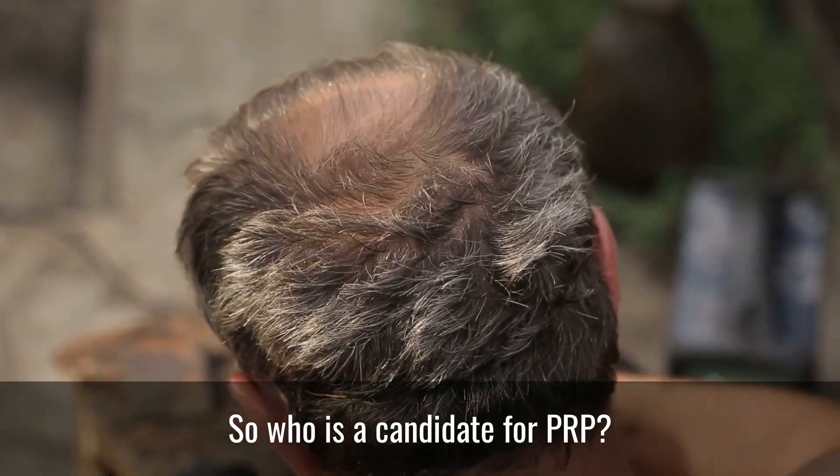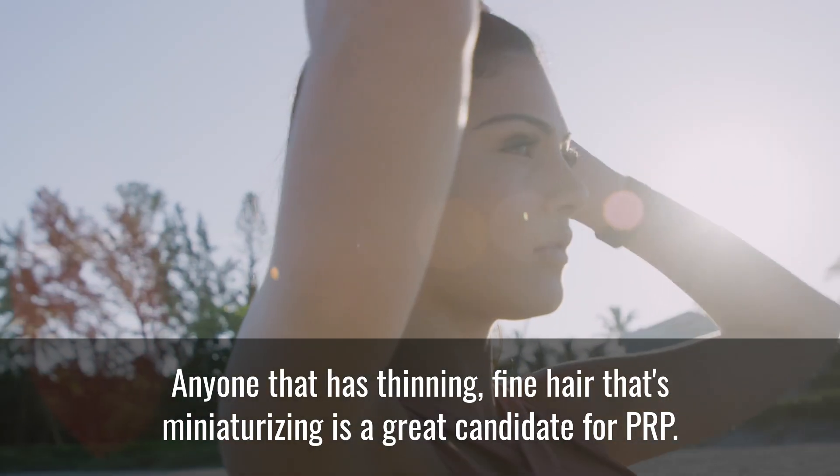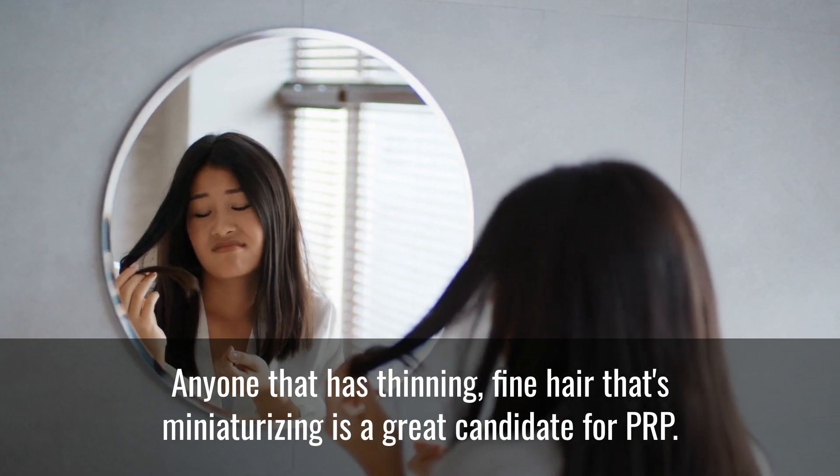So who is a candidate for PRP? Anyone that has thinning, fine hair that's miniaturizing is a great candidate for PRP.